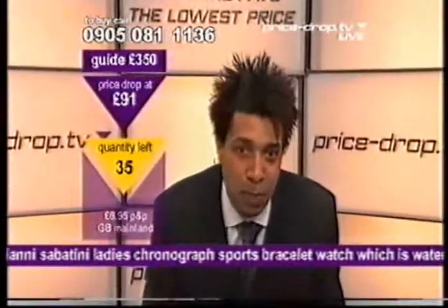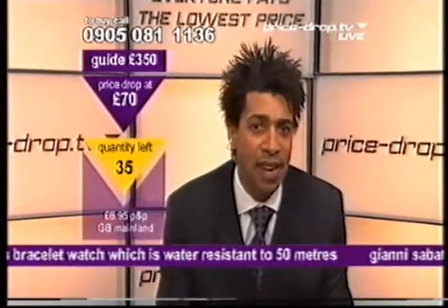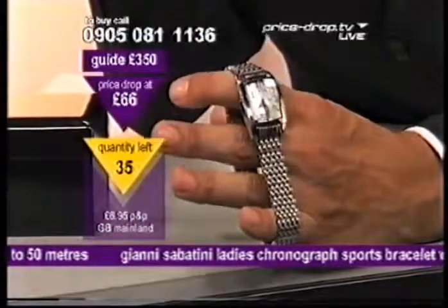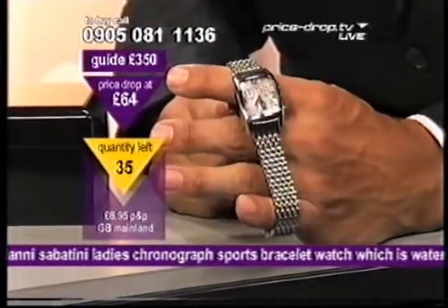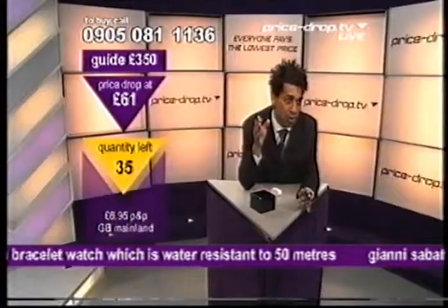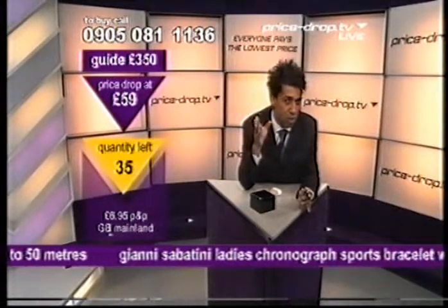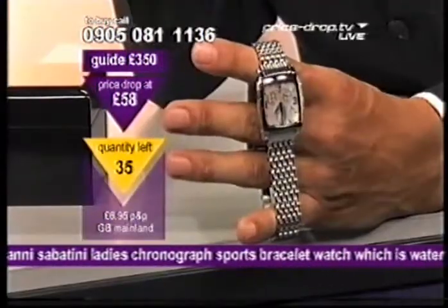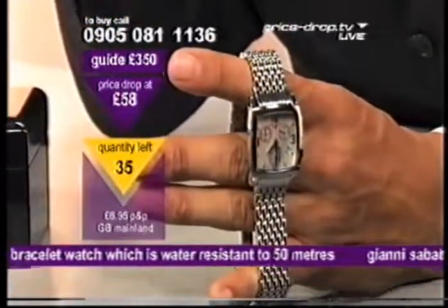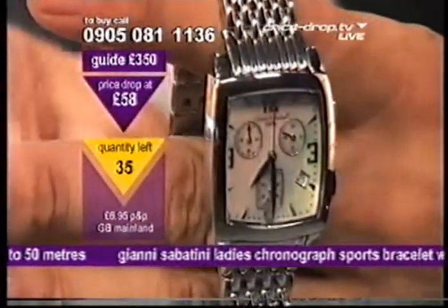Down to £92. Another price punch — hold on tight. 90, 89. That's down to £70. Keep on dropping. It's down to £65. Now it comes — guys, ladies, a bit of retail therapy on a Monday. Is it worth a bit of retail? Look at the price. Guide is £350, we're down to £58. Mother of pearl, a precious stone on the face, five-year guarantee, parts and labour. Delivered to you normally within two weeks.